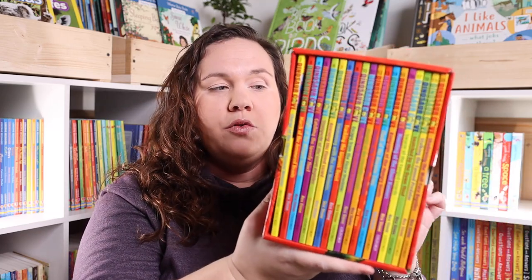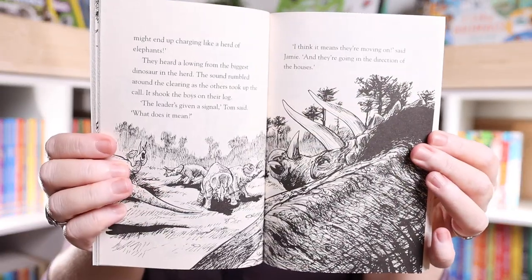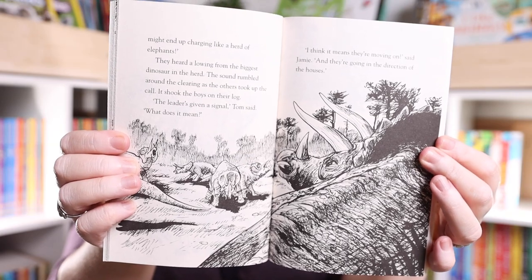I also picked up a book series for Emily — she is mildly obsessed with dinosaurs right now. I got the Dinosaur Cove book series; there are 20 books in the series and she's already taken number one and run with it. They're about 75 to 80 pages and remind me of Magic Treehouse in difficulty. Two boys find a magical dinosaur cove and in each book they have some sort of dinosaur encounter or adventure. She really seems to be enjoying it so far.